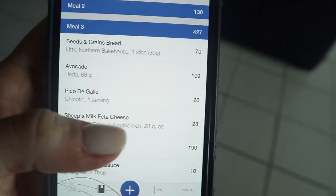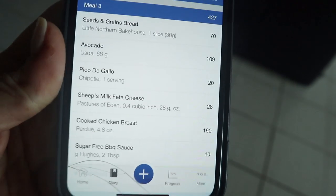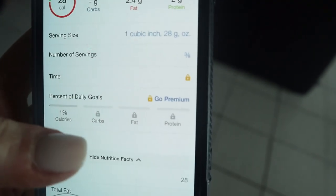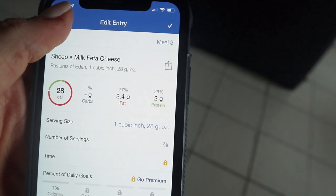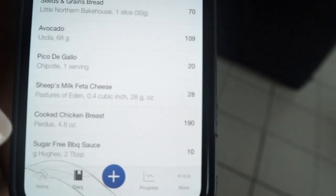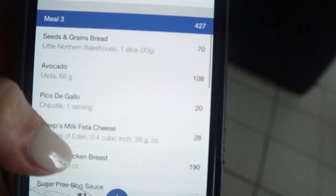So this is what I tracked for what I just ate. MyFitnessPal says 427 calories. I tracked my bread, 68 grams of avocado, pico de gallo from Chipotle — one whole serving — and sheep's milk feta: only 7 grams worth, accounting for 2.4 grams of fat. My chicken I tracked at 41 grams of protein, which I still think is so wrong — four slices cannot be 41 grams. But I logged it, whatever. And 2 tablespoons of sugar-free barbecue sauce at 2 carbs.